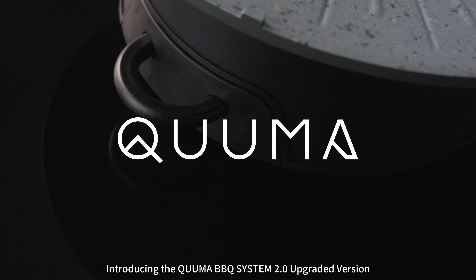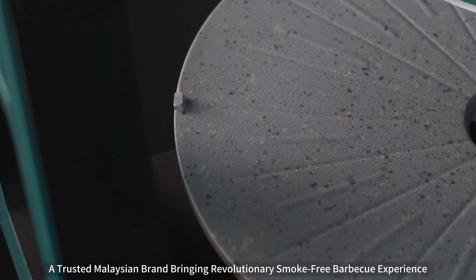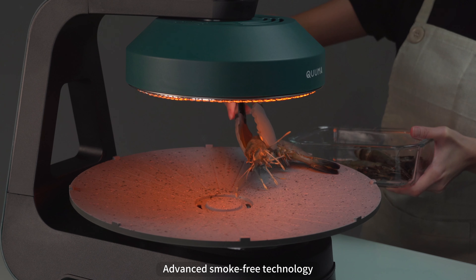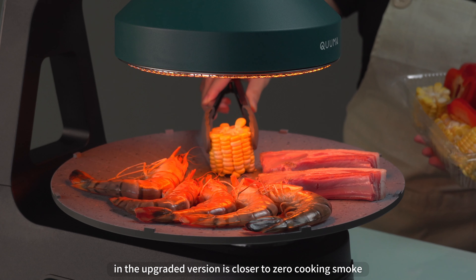Introducing the Kluma BBQ System 2.0 Upgraded Version — a trusted Malaysian brand bringing a revolutionary smoke-free barbecue experience. The advanced smokeless technology in the upgraded version is closer to zero cooking smoke, offering a healthier indoor grilling experience.